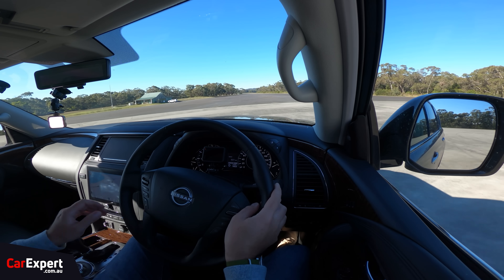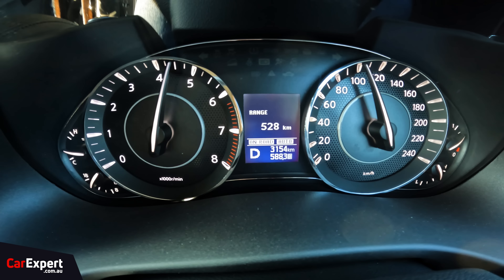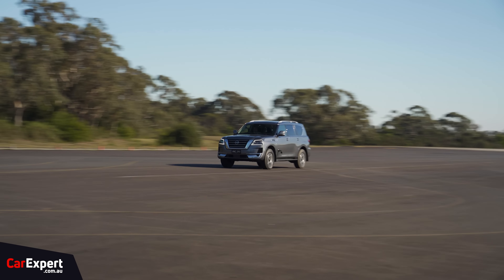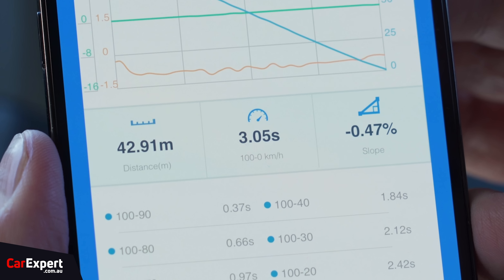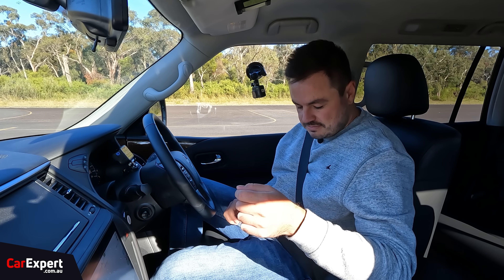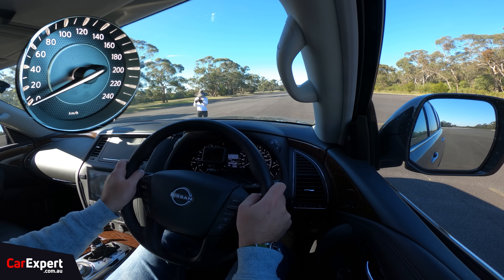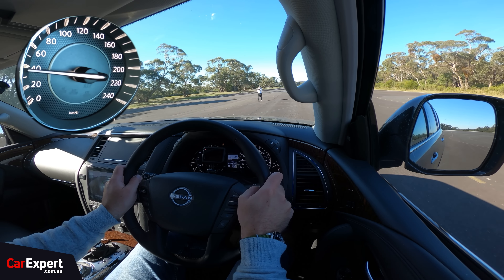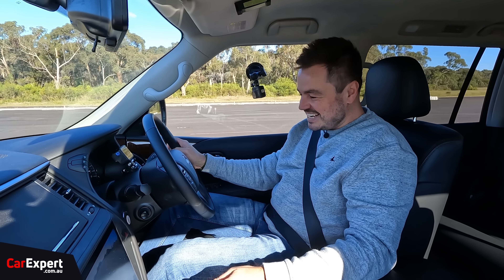Let's go back and do a stop from 100. Dial up just over 100 km/h and brake hard. That actually didn't feel terrible. 100 to zero: 3.05 seconds, 42.91 metres — about on par with what you'd expect from a vehicle sitting on all-terrain tyres. Not a bad effort. And how quick does it go in reverse? Just over 70 km/h. That is so cool.